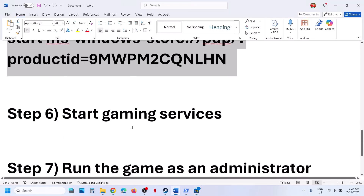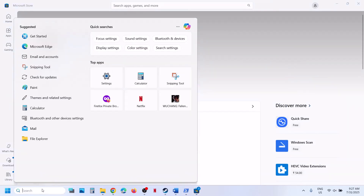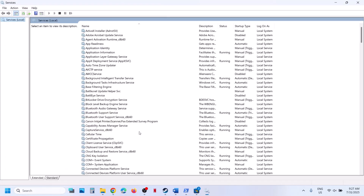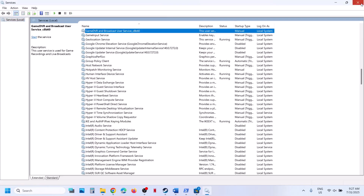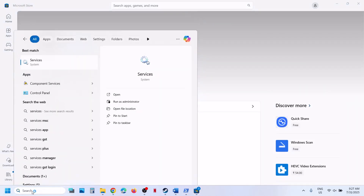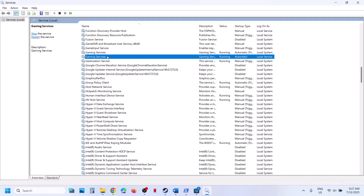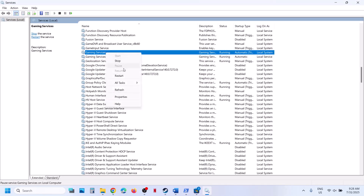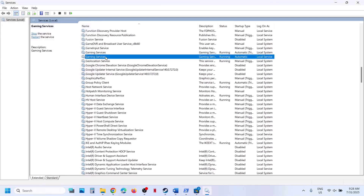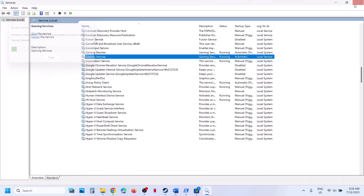Still not working? The next step is to start gaming services. Type services in the Windows search box and click on services. Now find gaming services — make sure gaming services is running. If not running, make a right click and click on start if highlighted, or click on restart. Once this is done, launch the game and check.